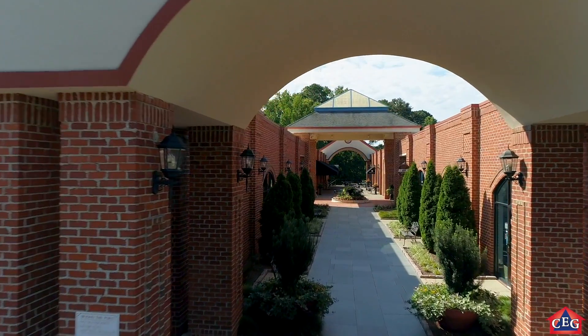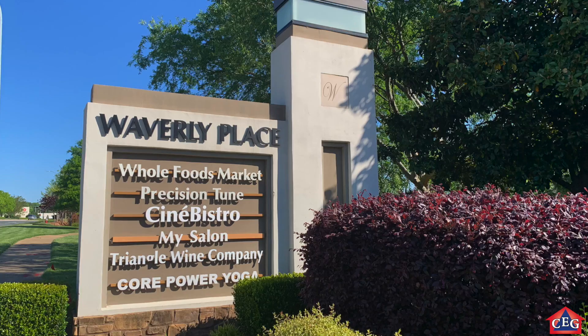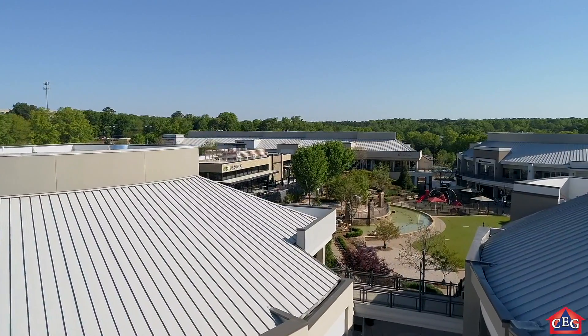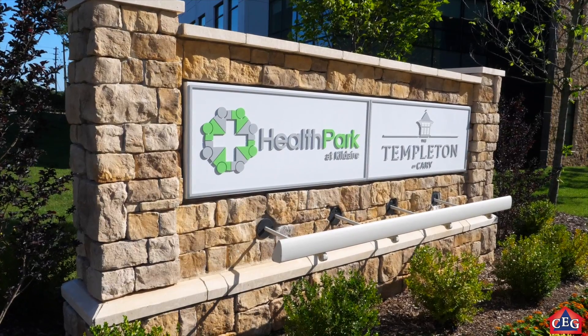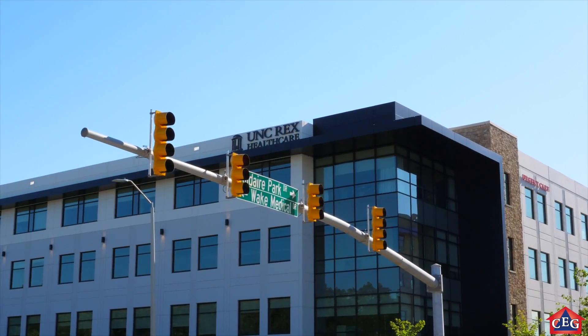Lockmere's prime location in South Cary gets you in close proximity of everything you need, which includes three premium grocery stores, a variety of restaurant choices, plus great outdoor shopping options with Waverly Place and the Crossroads Shopping Area. In addition, Lockmere also has the advantage of being minutes from Cary's growing and thriving medical park that includes Western Wake Hospital. All this, plus easy access to major roads and highways.